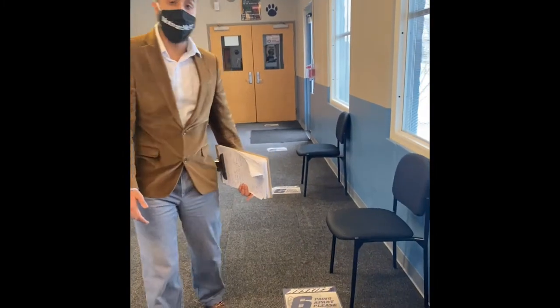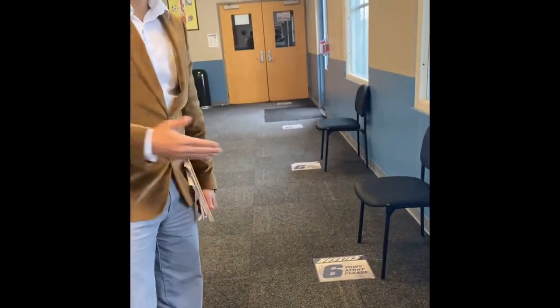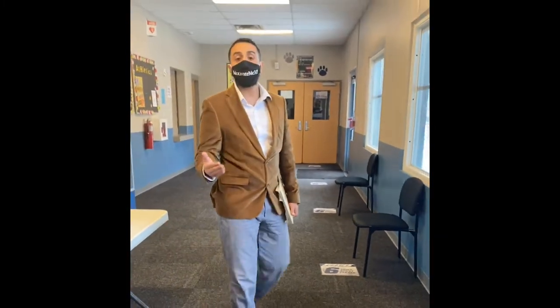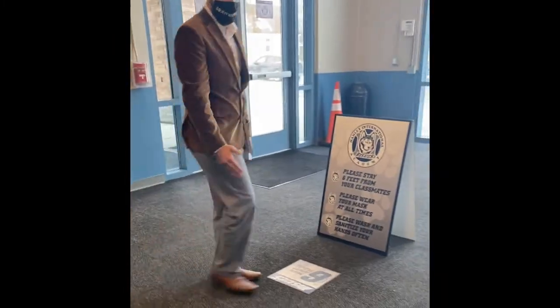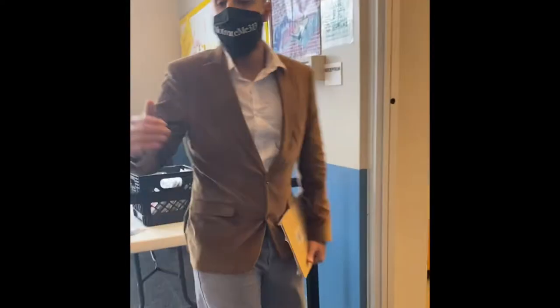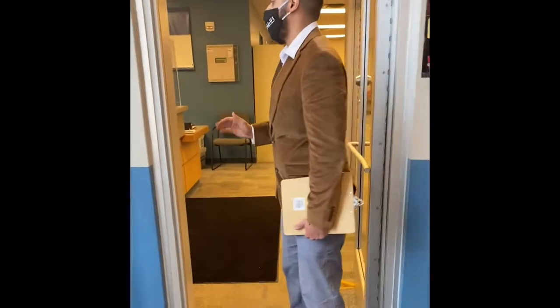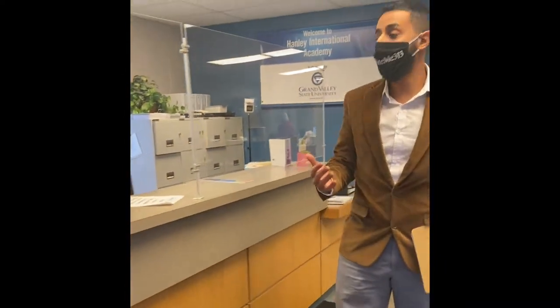As you can see on the floor, when the kids are waiting in the lobby, we have hallway patterns showing them how far six feet is. The CDC requires us to be three to six feet apart, but these hallway patterns show six feet. Parents will be allowed to come into the office, but this is as far as they will go — you will be greeted by the office staff here.